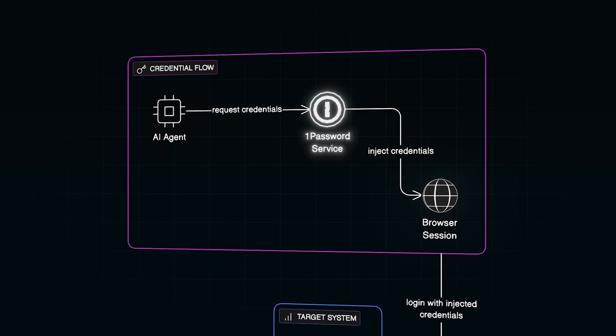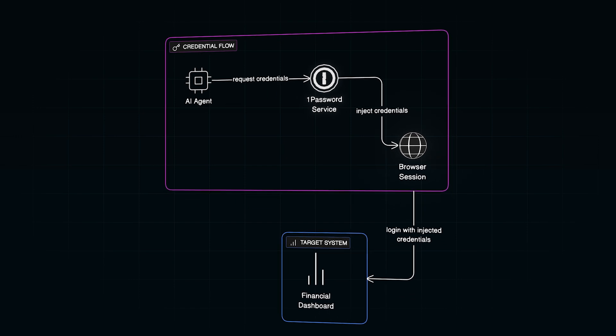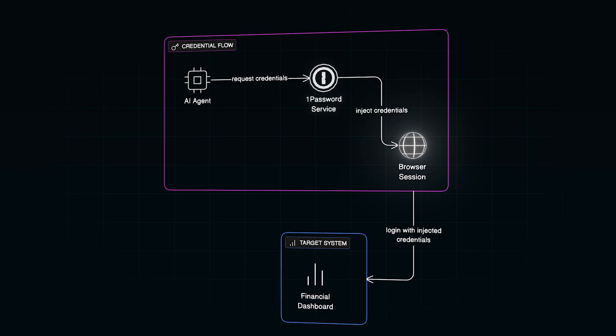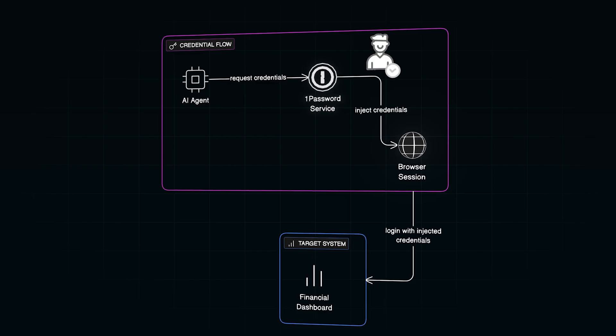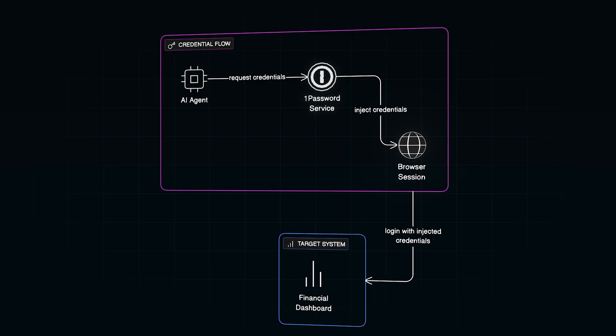With 1Password integrated into BrowserBase, you never expose those credentials at all. Instead, the agent requests them just in time at runtime. 1Password injects the credentials directly into the browser session — they are never logged, never stored in code, and never visible to the agent itself. And if you want, you can even add a human-in-the-loop approval step, so every login action requires your confirmation. If you are experimenting with AI automation, headless browsing, or building multi-agent workflows, this is one setup I recommend playing with.